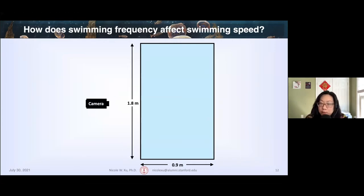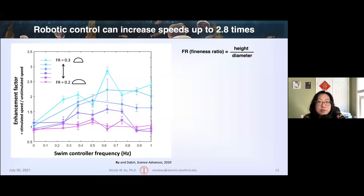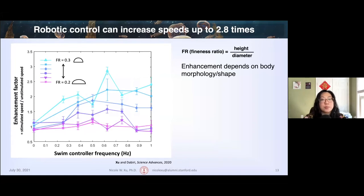To determine how externally driving the swimming frequency affects swimming speeds, I conducted a series of experiments in the lab in a two-meter tall tank with the jellyfish starting from the top and swimming downwards. We found that we can increase jellyfish swimming speeds up to 2.8 times faster than their baseline speeds. This plot shows the enhancement factor — stimulated speeds over unstimulated swimming speeds — over the swim controller frequency on the x-axis. The enhancement of swimming speed really depends on the body morphology, as defined by the fineness ratio (bell height over diameter). More oblate or flatter animals didn't have much enhanced propulsion, but more prolate or rounder animals were able to easily double their swimming speeds.